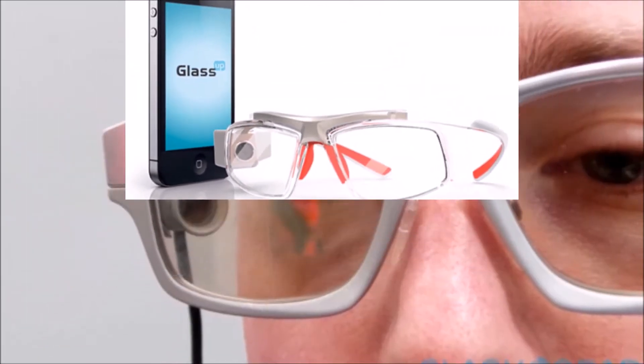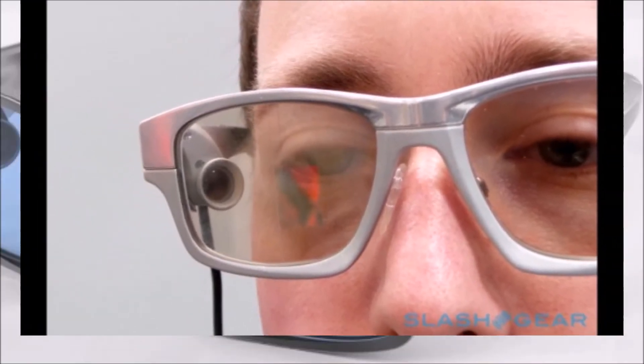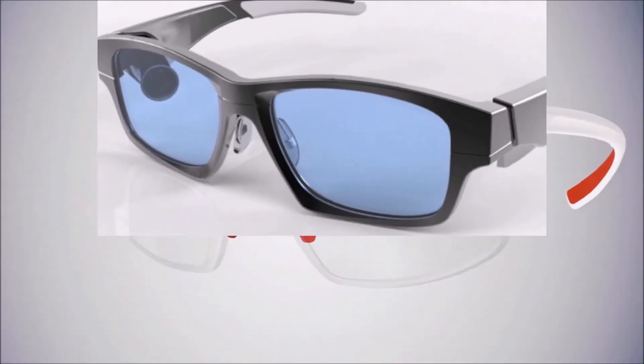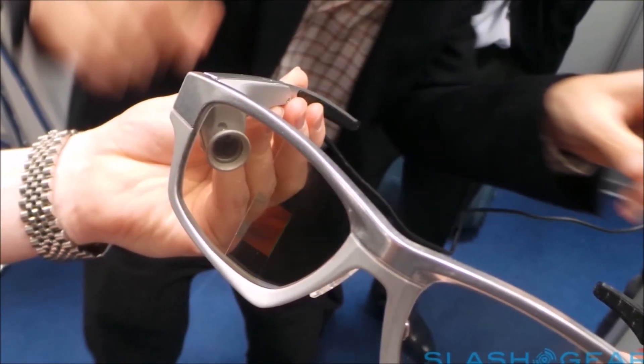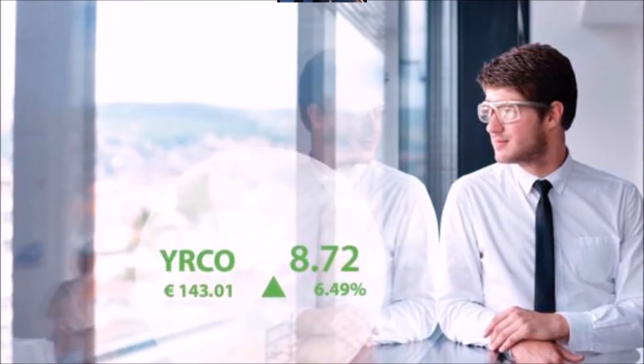Projecting onto the front lens however has its costs. GlassUp is only capable of delivering projections in tiny green lettering with no images included. With the prototype, text is very difficult to read, and when you do see the text you're meant to see, it's skewed and nearly illegible. Using the device feels more like visiting the optometrist than using Google Glass.